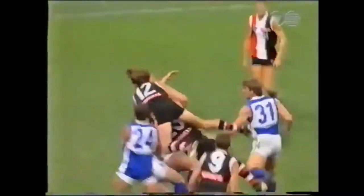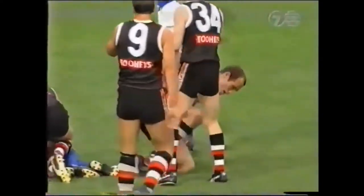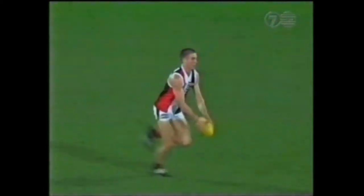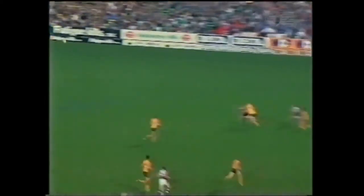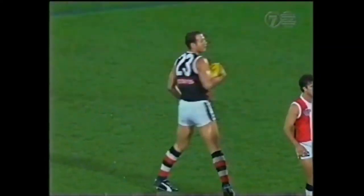McLaren looking for Lowe. One on three — Stewie Lowe! Oh, pump up on the forward line. That's a fantastic mark from Stewie Lowe.